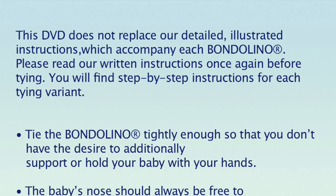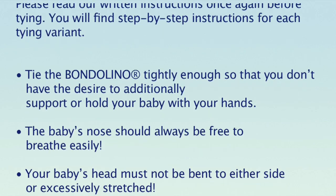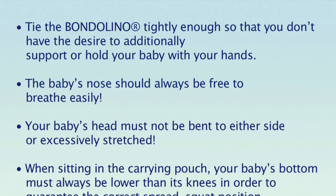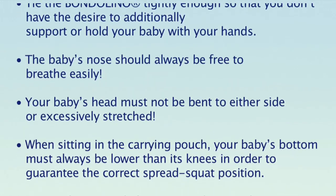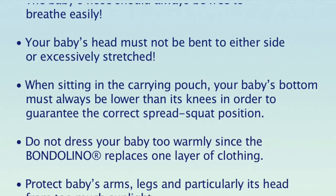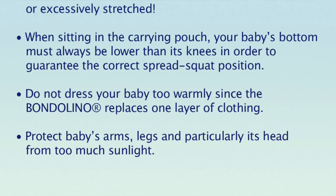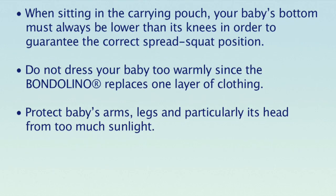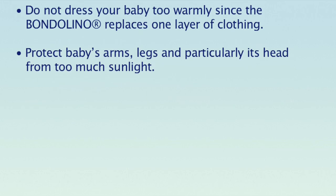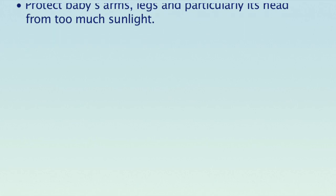Tie the Bondolino tightly enough so that you don't have the desire to additionally support or hold your baby with your hands. The baby's nose should always be free to breathe easily. Your baby's head must not be bent to either side or excessively stretched. When sitting in the carrying pouch, your baby's bottom must always be lower than its knees in order to guarantee the correct spread squat position. Do not dress your baby too warmly since the Bondolino replaces one layer of clothing. Protect baby's arms, legs and particularly its head from too much sunlight.